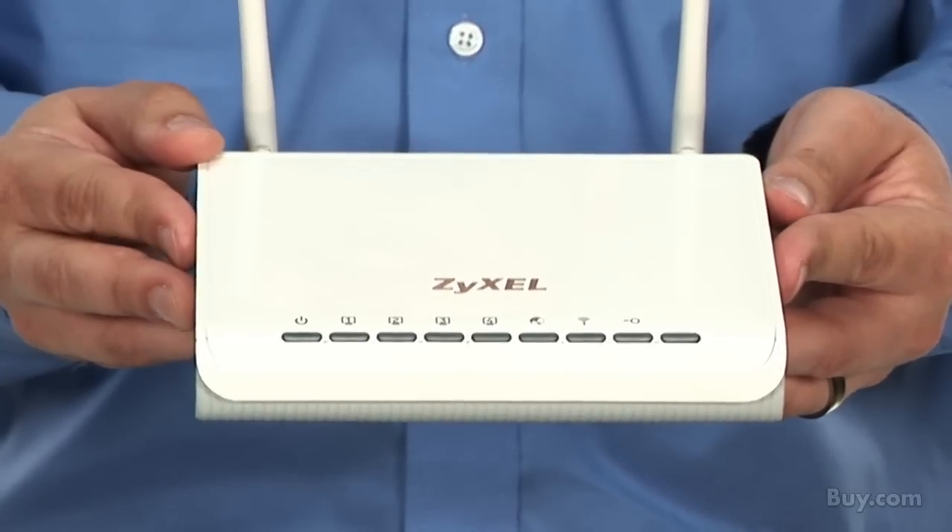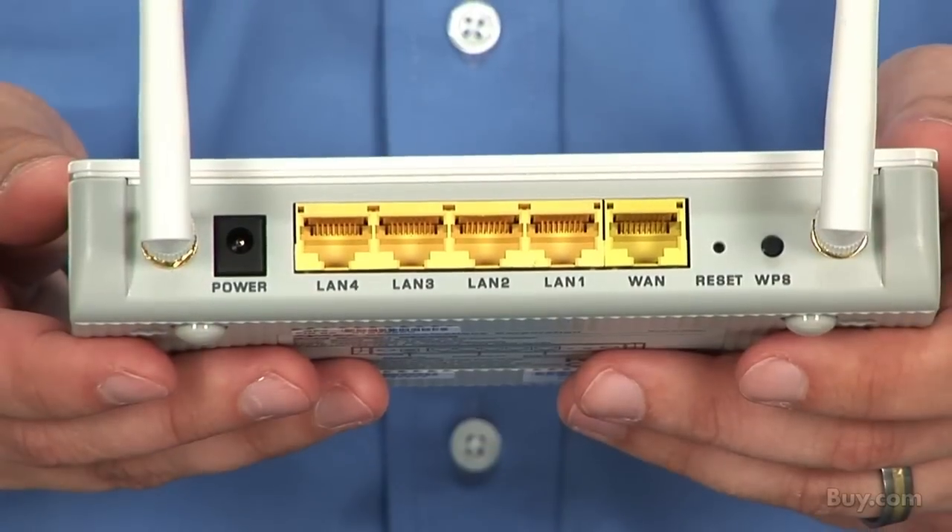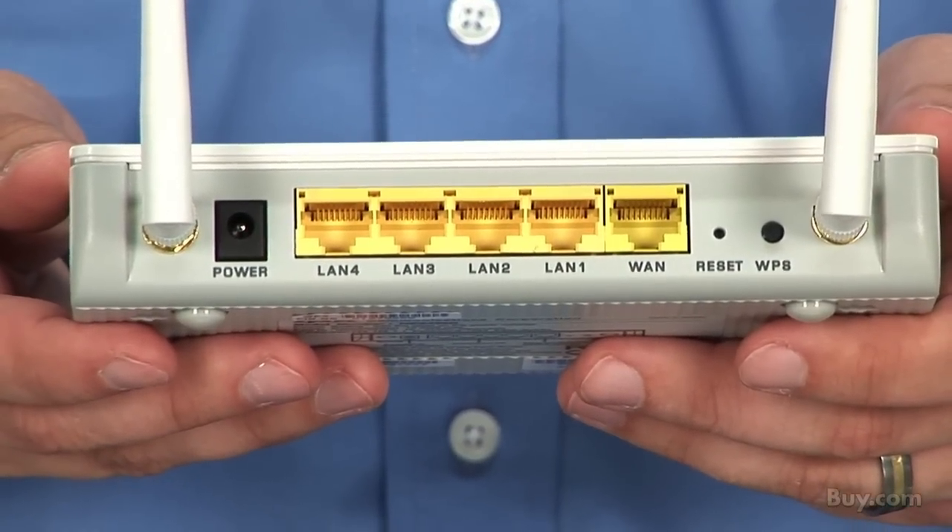The NBG420N combines SPI firewall, router, four-port switch, and access point into one box.